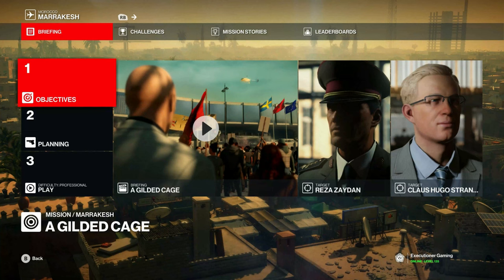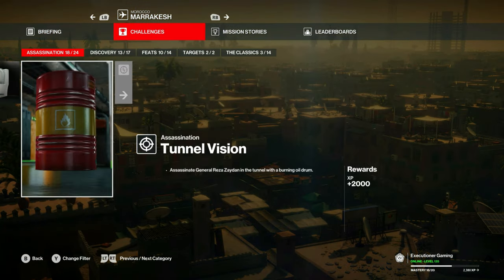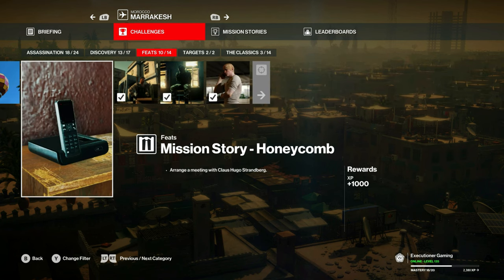Hello and welcome to another challenge video for the Gilded Cage mission in Marrakesh. Today we will cover Don't Blow It, Tunnel Vision, Is It Safe, Mission Story Cherry Blossom, and Mission Story Honeycomb.